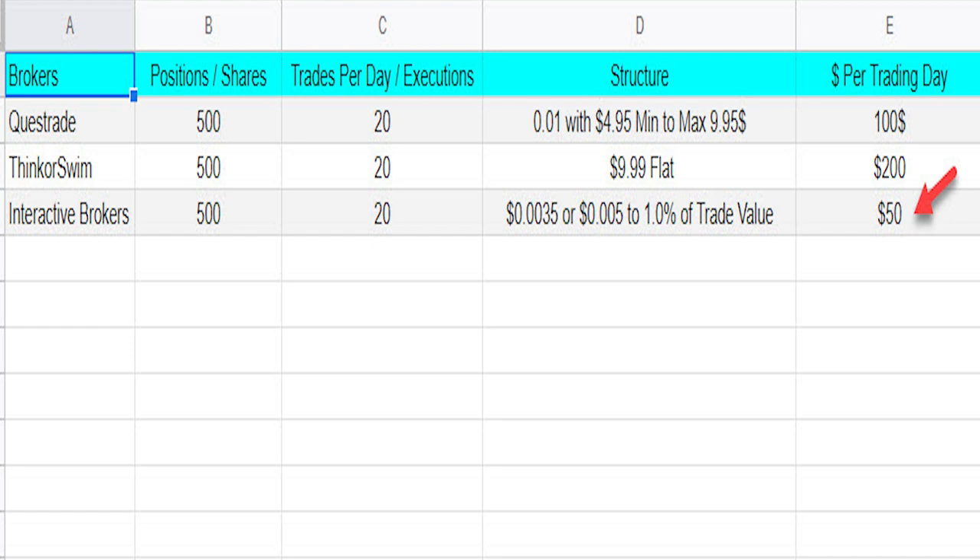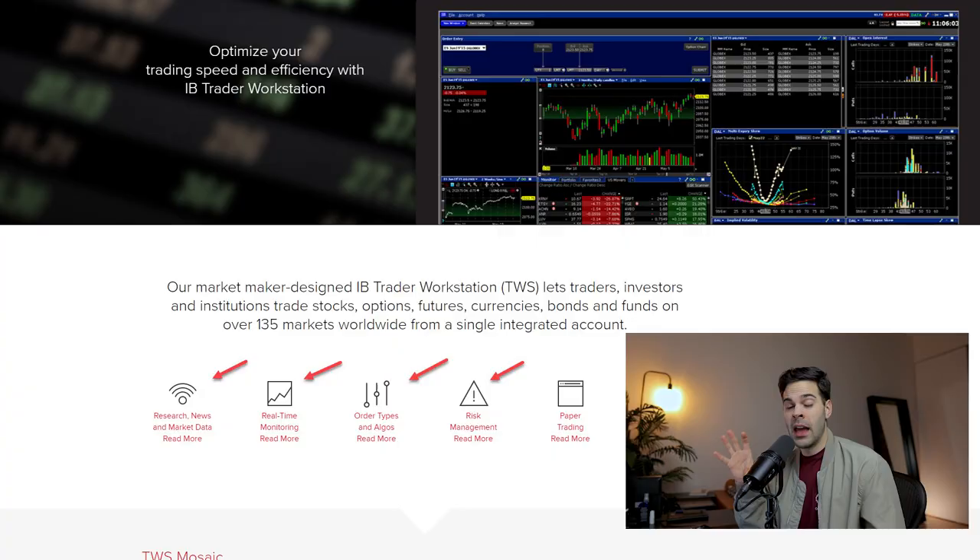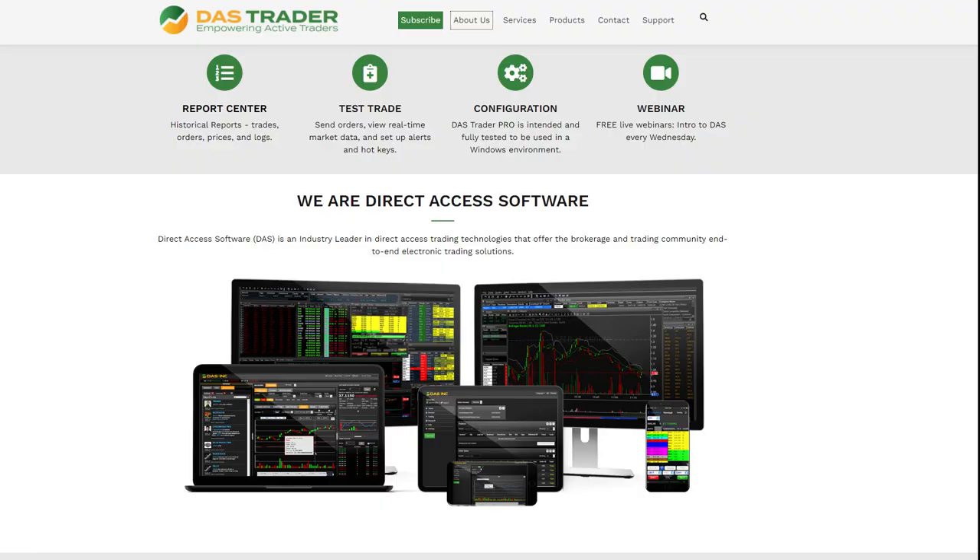The first broker we're breaking down is Interactive Broker because there's a lot more to talk about with them. When it comes to commission, they're definitely the cheapest of the three, but there are other important things to know. They have their own platform called TWS, which is a very complex platform that's extremely good for options trading and investing. If you're looking for an active trading platform, you can link Interactive Broker to Dash Trader or Sterling Trader Pro, which are more focused on day trading and simpler than TWS, and they include a news feed.